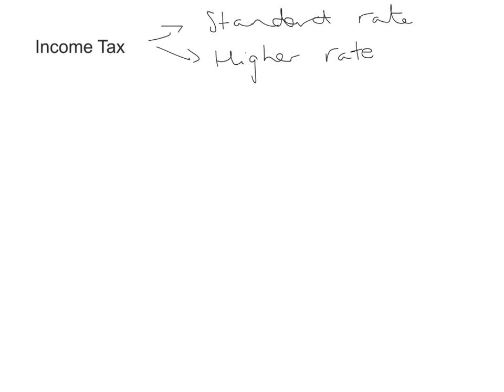So first of all, income tax is the tax that everybody pays on the money that they earn, and that money goes to the government to run the country. In Ireland we have what we call a standard rate and also a higher rate. It's important to be aware that these rates are different, and up until a certain cut-off point you will pay a certain tax percentage, and then when you get above that threshold you pay a higher rate. We're going to start off with a simple example dealing only with the standard rate.